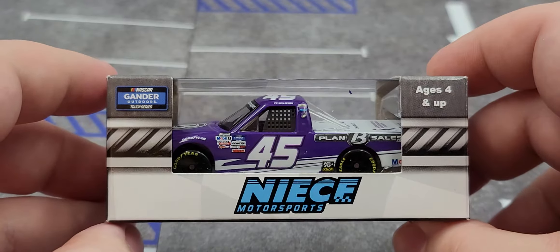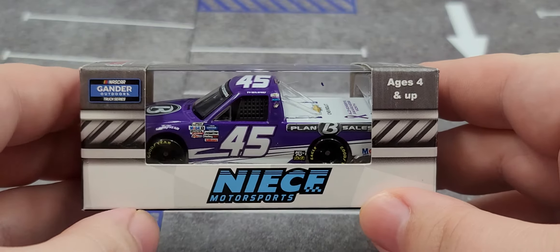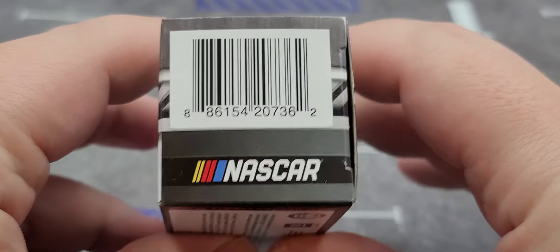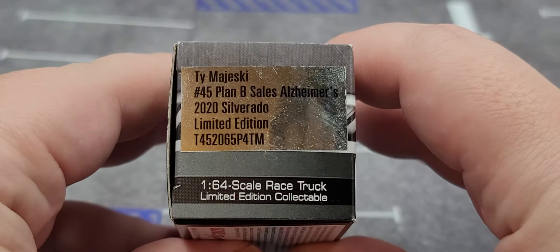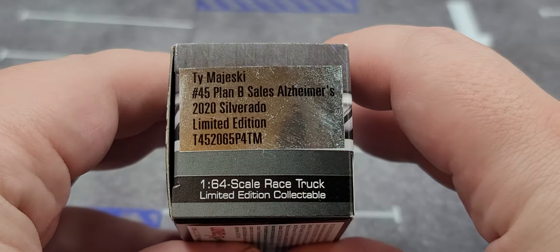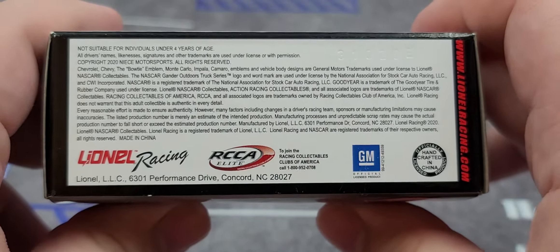It features the series logo, NASCAR Motorsports, ages info, with the truck featured nicely in the box. On the top it has Action branding, NASCAR hologram, and choking hazard warning. Inside the box features the barcode and NASCAR logo with more Action branding on the side. Got the production sticker on the back — Ty Majeski number 45, Plan B Sales, Alzheimer's, 2020 Silverado, 1:64 scale race truck, limited edition collectible.